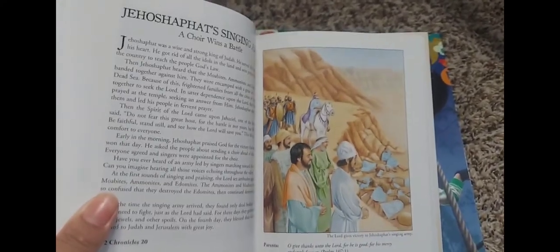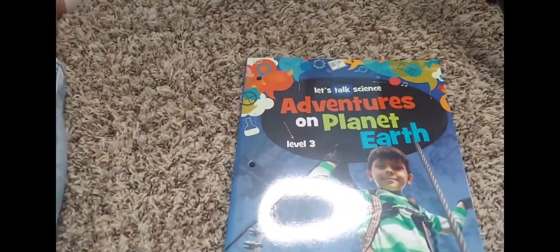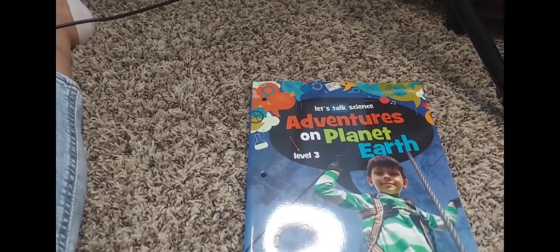The art looks really good. I'm not going to go through them all, but I just thought I would let you guys get a preview of what they have in their books. Thanks for watching, bye!